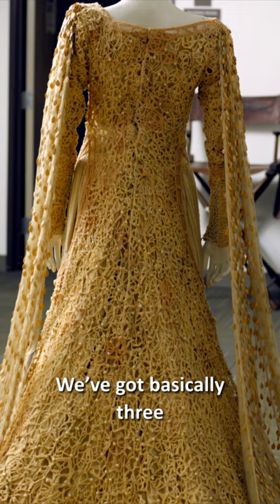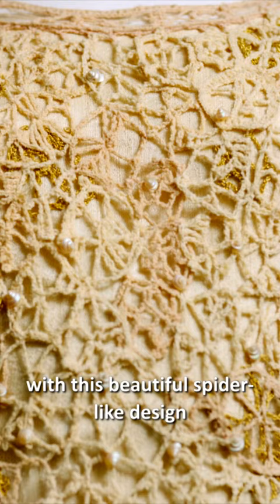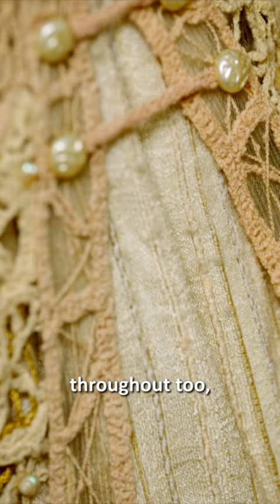We've got basically three different pieces here: the linen underdress, this crocheted outer dress with this beautiful spider-like design throughout, and these pearlescent little shell beads throughout too, to pick up the light on set.